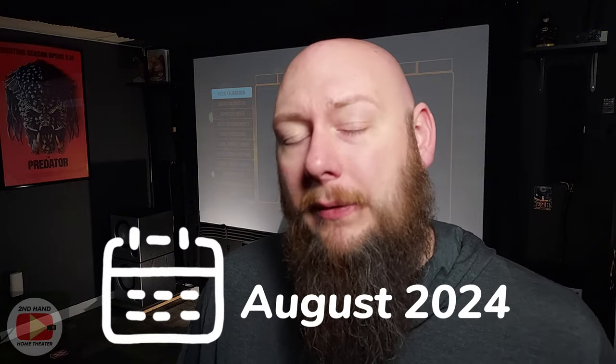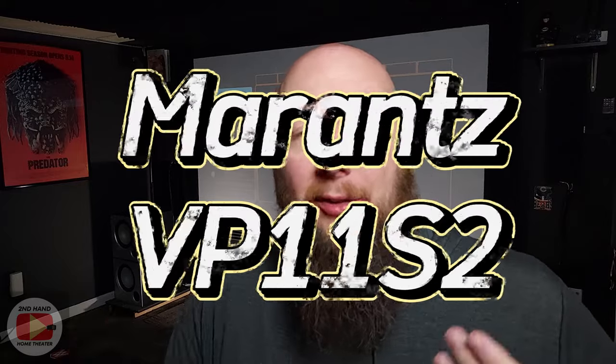Now fast-forwarding to today, August 2024, my opinions have changed yet again. Starting this channel, I've been able to bring in a few more projectors to test — some with my wife's approval, some maybe not — and I've sold a few off and kept a couple. One of those projectors that has really reframed my opinion on the home theater situation has been the Marantz VP11.